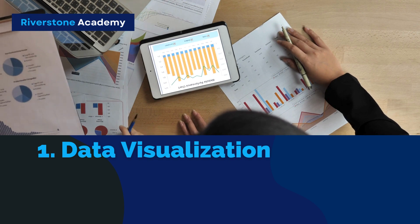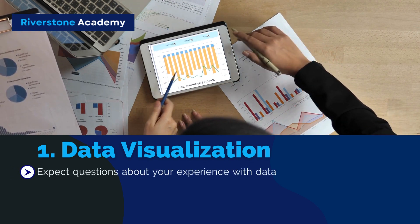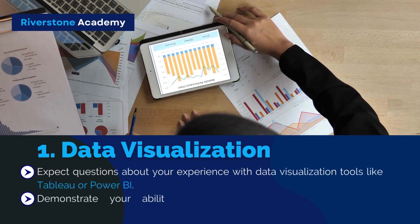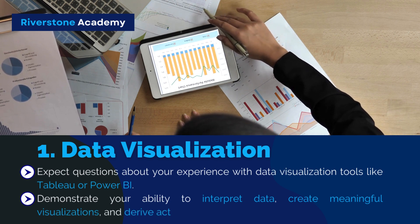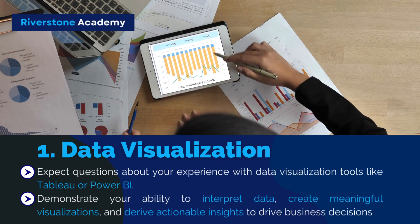1. Data Visualization and Analysis: Expect questions about your experience with data visualization tools like Tableau or Power BI. Demonstrate your ability to interpret data, create meaningful visualizations, and derive actionable insights to drive business decisions.